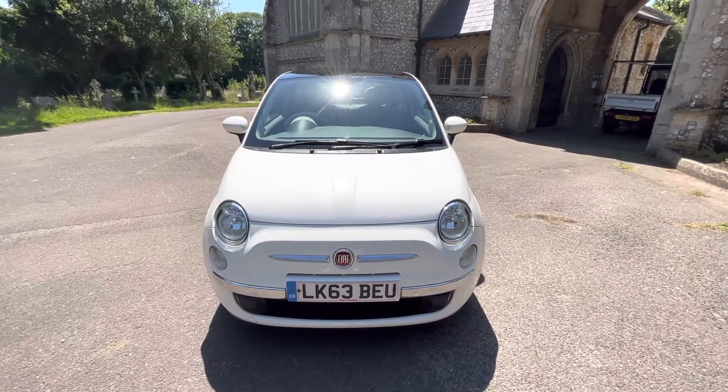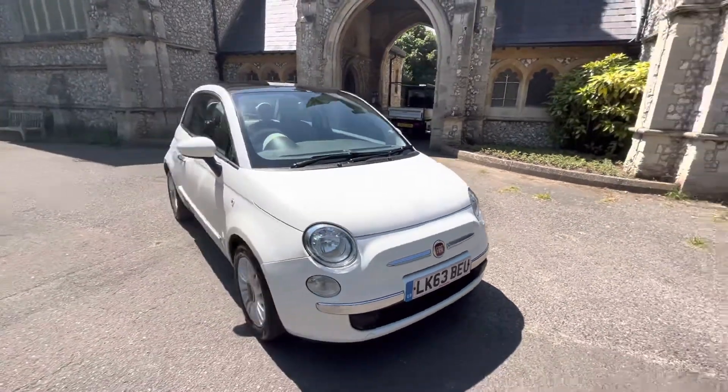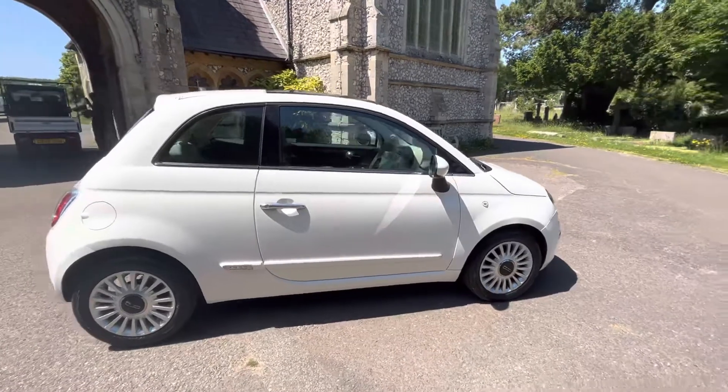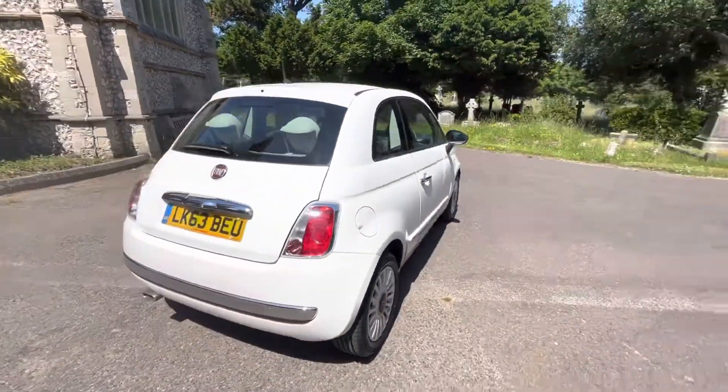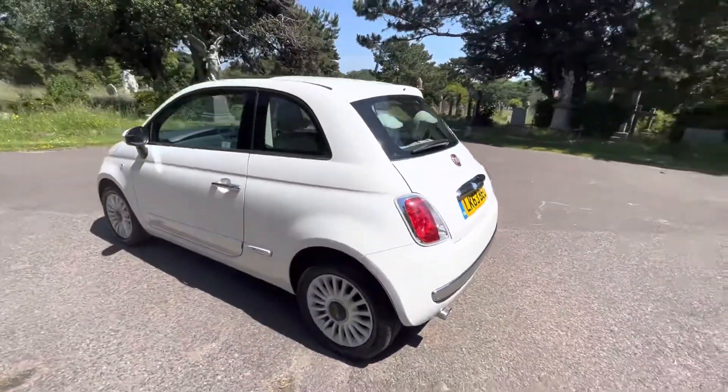Here we have a stunning example of a Fiat 500 Lounge, a 2013 63-plate, finished in white. The car has a petrol manual engine and comes with a full and up-to-date service history, having done 65,000 miles with five services, the last being done in May this year, just under 300 miles ago.